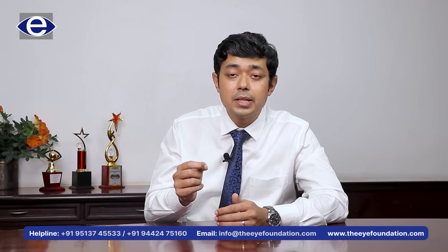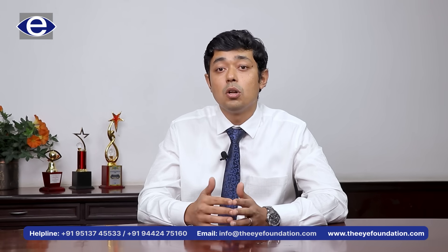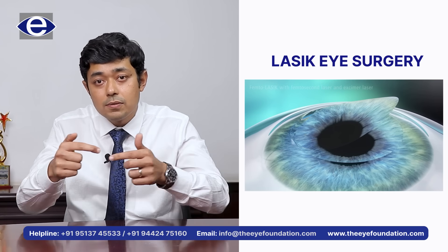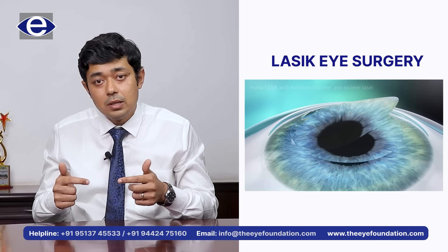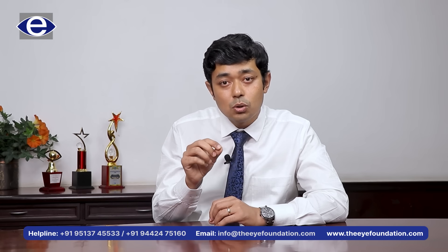Because the cut in the cornea is very small, the healing is faster and the dryness produced by the procedure is almost negligible. In LASIK, because we are creating a semi-circular flap, it ends up cutting the corneal nerves along the edges of the flap. It takes time for these corneal nerves to regenerate, and during this period, tear production can be lesser and we may experience some dry eye symptoms. In the CLEAR procedure, because the cut is so small, the amount of nerves which are cut are very few, and therefore there is hardly any dry eye produced by this procedure.